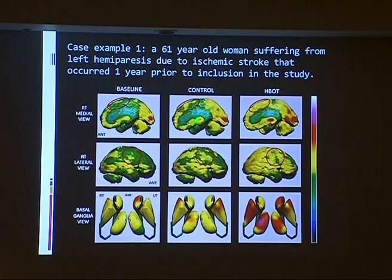After the control period, we see there is no significant change. Then this patient is given hyperbaric therapy, and you can see that the area responsible for the hand — the hand starts to move. The hand is moving and we can see the metabolic activity in this area. Look at the basal ganglia, what's happening.